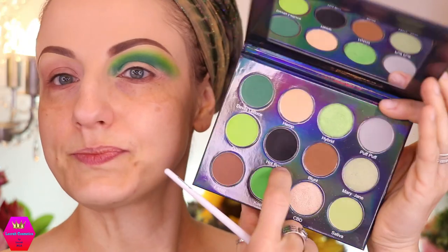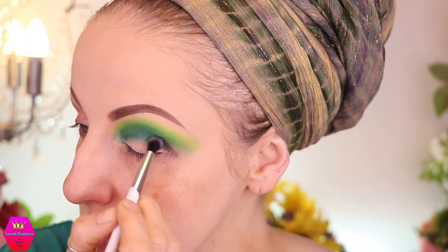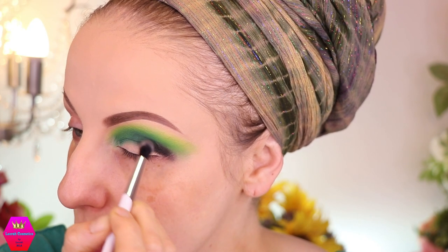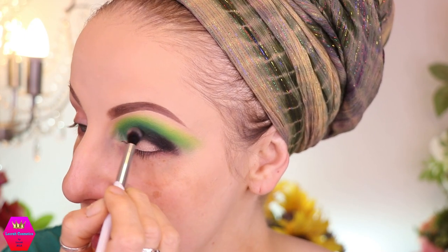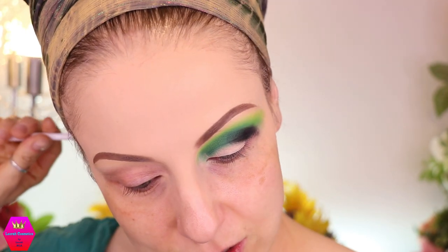I'm going to go in with Hot Box now. I don't know anything about this — I have a feeling I know what Devil's Lettuce refers to and I don't think it has to do with salad. As I've said a lot in my videos, I have no connection to any of this — it's never been part of my life. I really like these palettes that come out around the 420 date because they always give me greens, and greens is my most favorite color scheme when it comes to makeup.